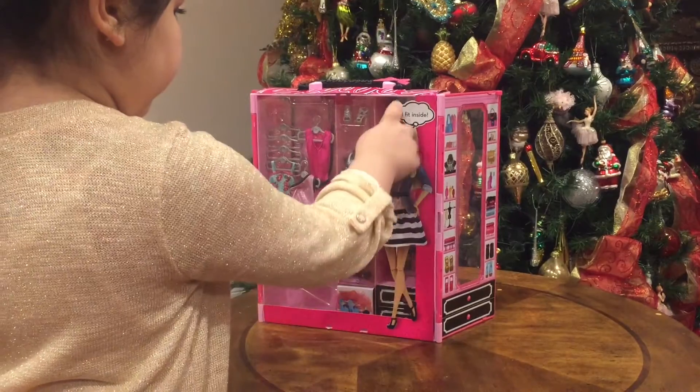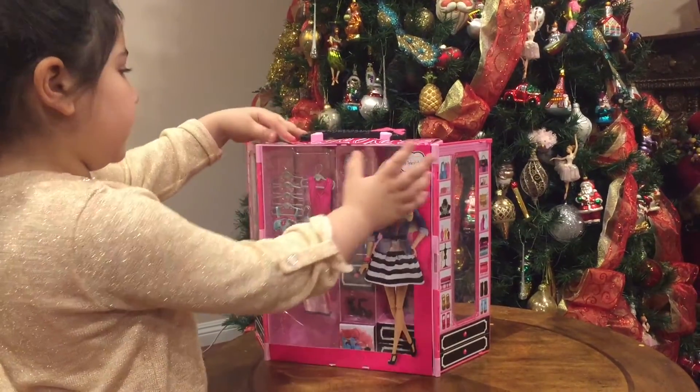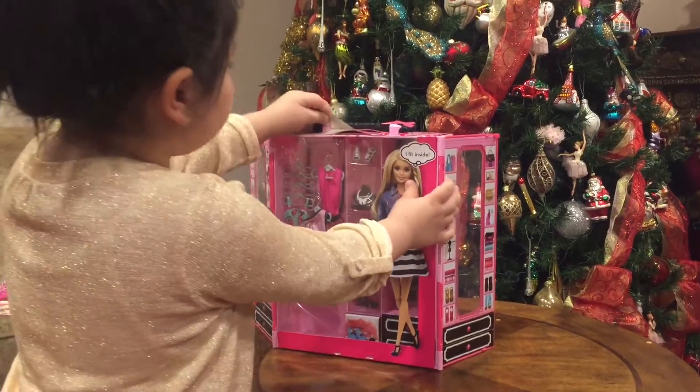There's also Barbie walking here. This playset doesn't come with a Barbie, but it's okay — I have all of my Barbies.